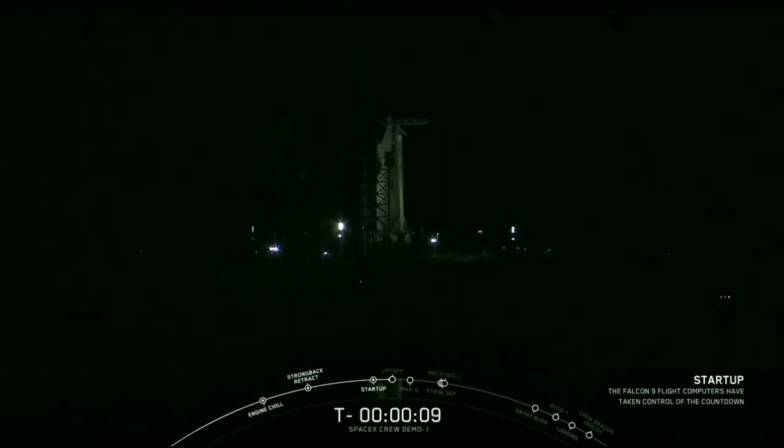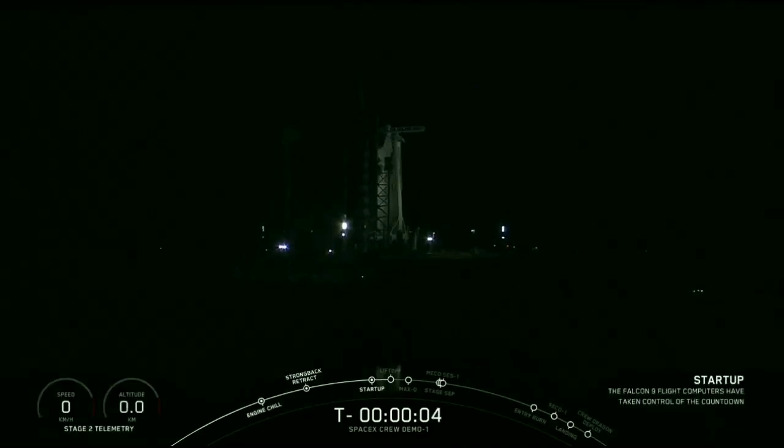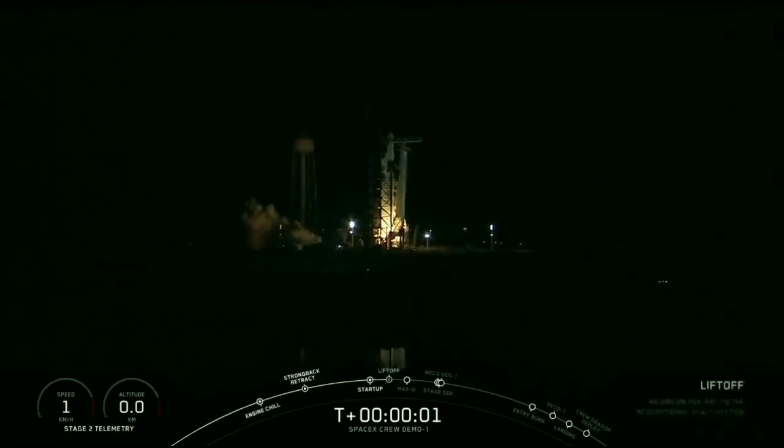10, 9, 8, 7, 6, 5, 4, 3, 2, 1. Zero. Ignition, liftoff.